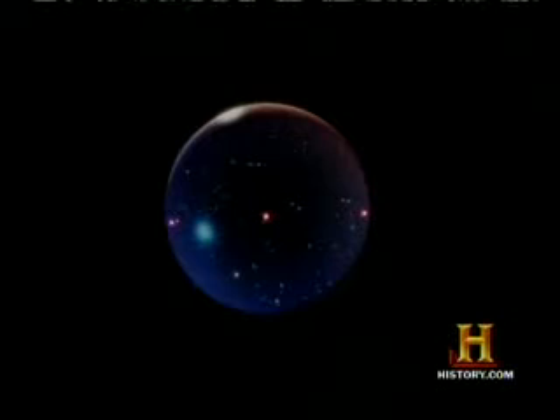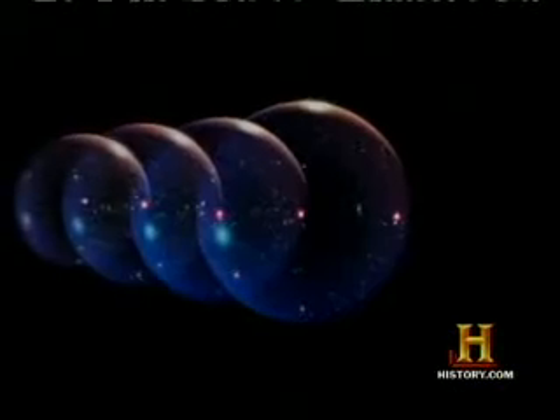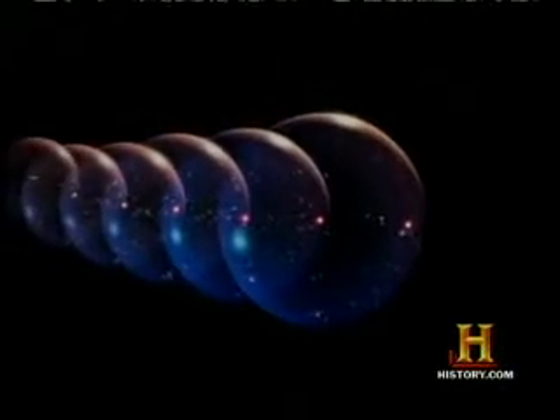Consider this conundrum: astronomers in a galaxy at one edge of our horizon can't possibly see any galaxies on the other edge of our horizon. But they can see galaxies 13.5 billion light years in the other direction — and so can astronomers at the edge of their horizon, and on and on, perhaps to infinity. As for astronomers on Earth, light speed has them trapped.